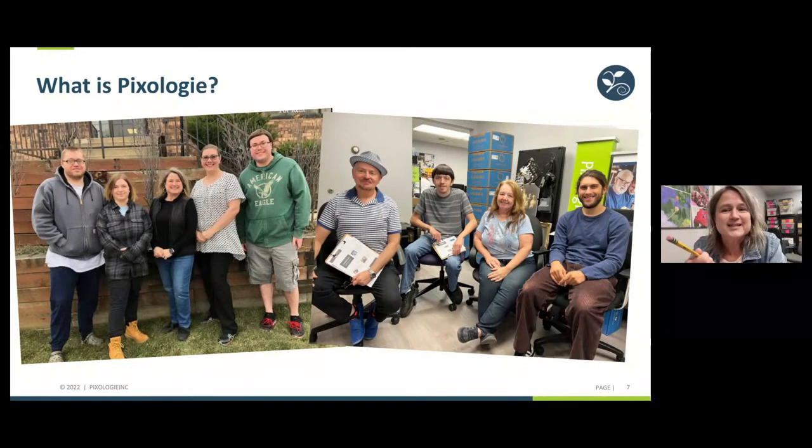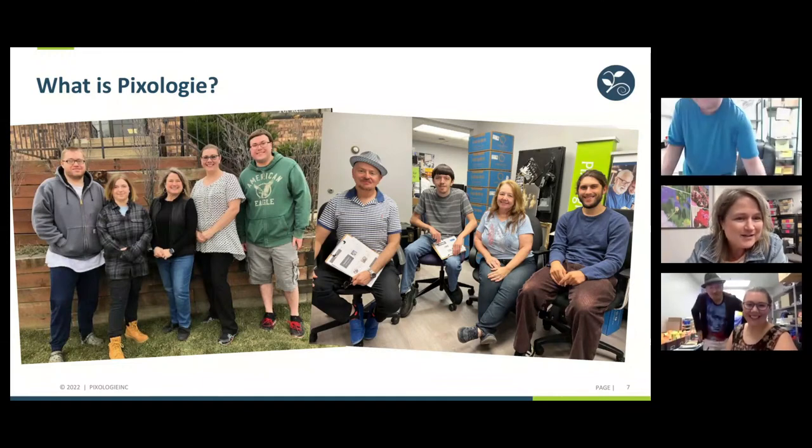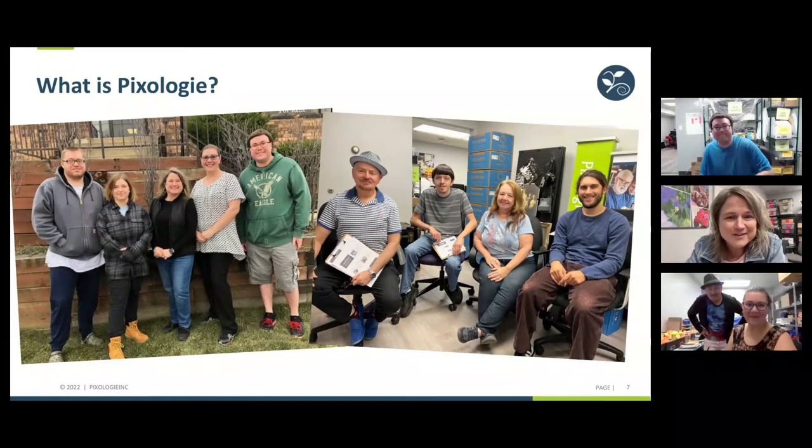I'm so grateful for the team. I'm going to have Corinne and Tyler turn their cameras on and say hi, because I couldn't do this without all of them. That's Corinne and Patrick there, and Tyler and Hannah as well. These people make it possible for me.